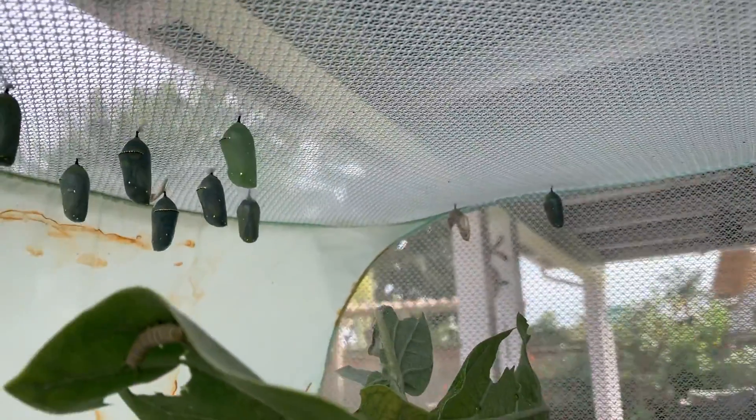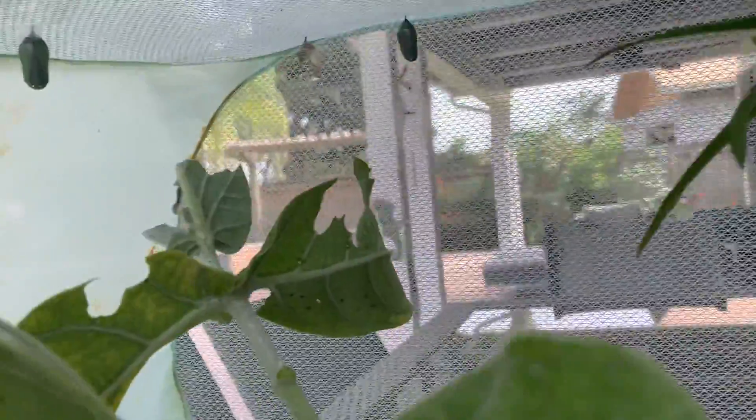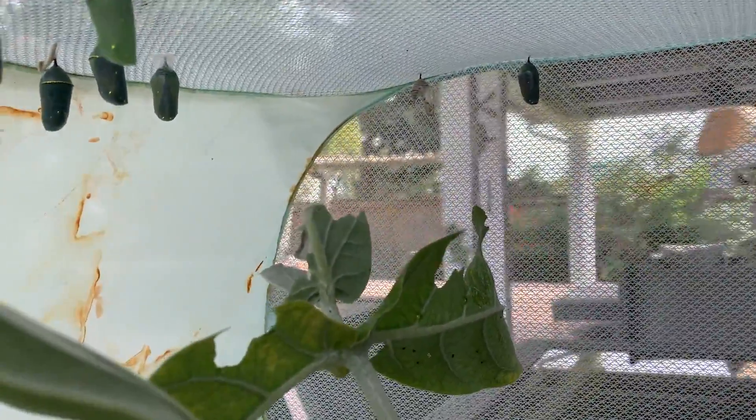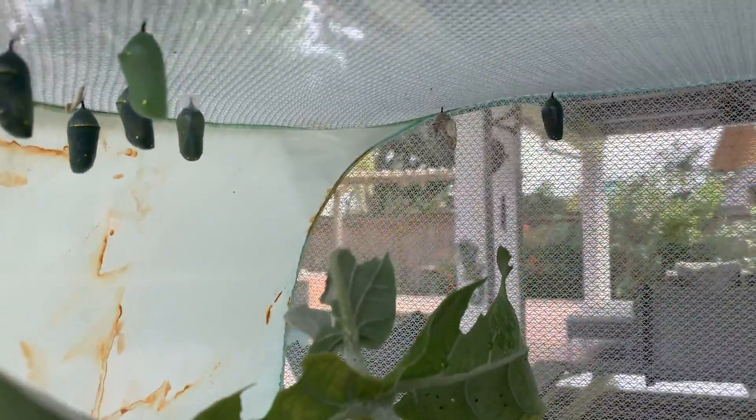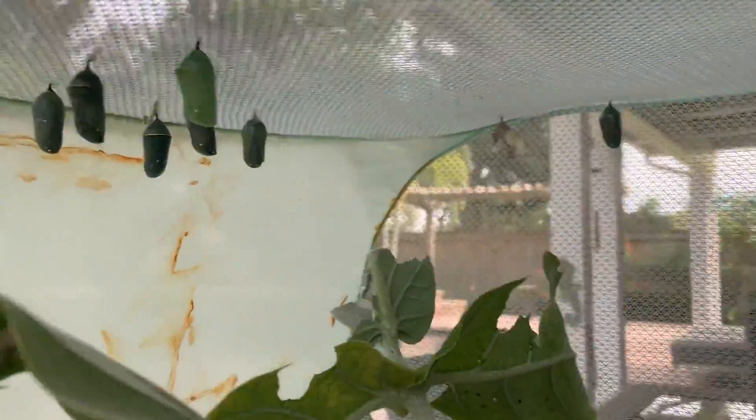And then they turn into these cocoons, and they hang — she ties them up with string up here. And then this morning there was one of these that turned black in the back. You can see over there where it came out. It broke out of its shell. It's no longer in a cocoon like these.